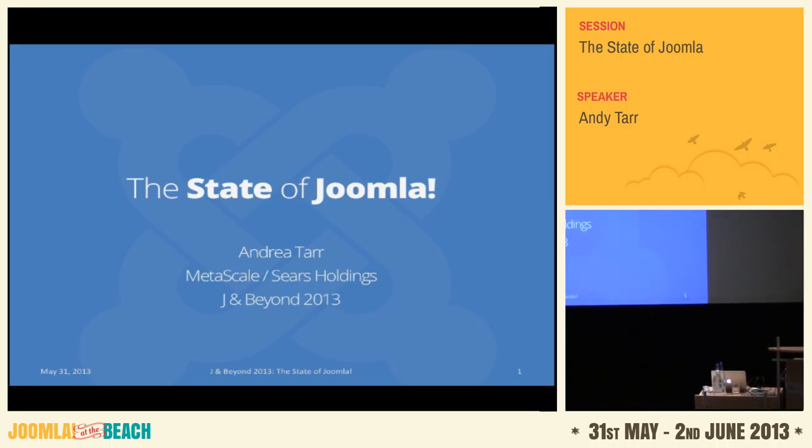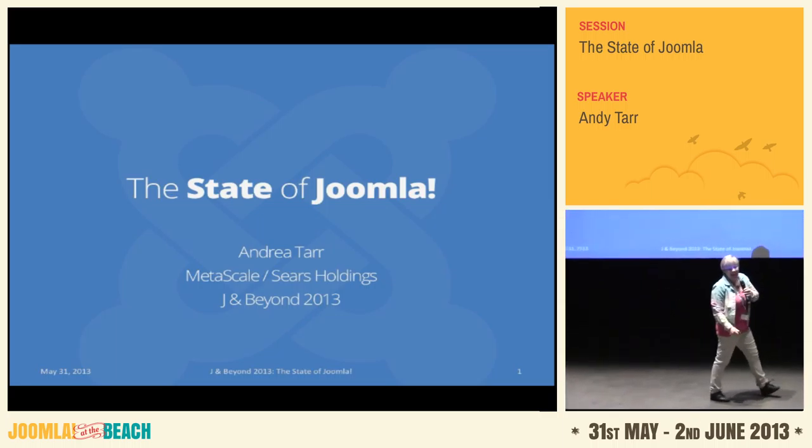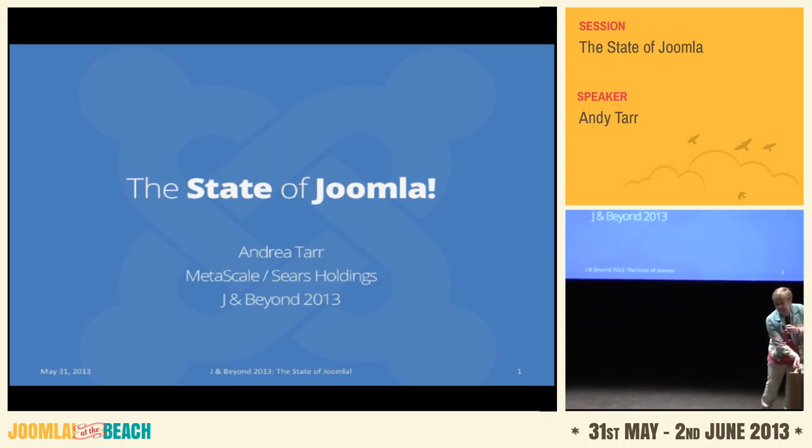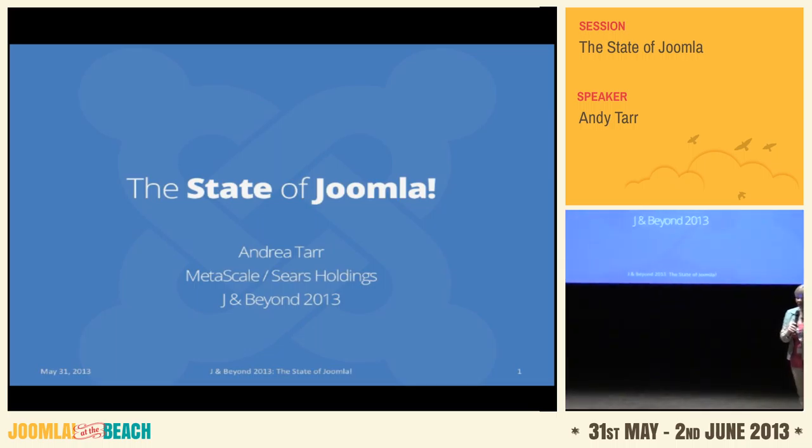Hi, my name is Andy Tarr and I'm going to be giving the first keynote here on the state of Joomla. I've actually been relatively new to Joomla compared to a lot of other people — I started in the fall of 2008 when Joomla was actually Joomla, and I got to start on 1.5 rather than Mambo or 1.0. I've been in the IT industry for about 33 years and doing web development since the 90s.